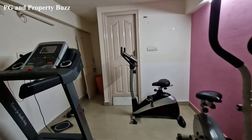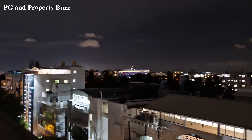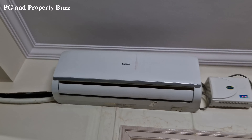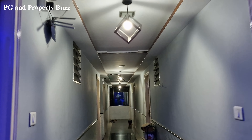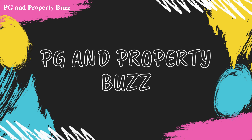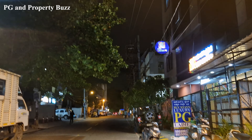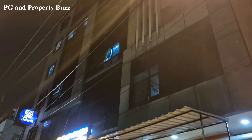Hi everyone, welcome to the channel PG and Poverty Buzz. I am in Koramangala and this is Kolib PG, which is a Yes Living Kolib PG.